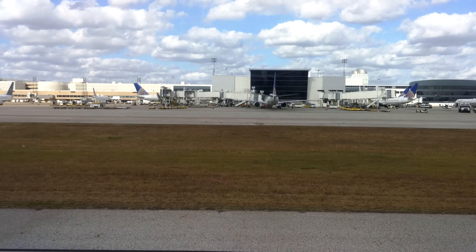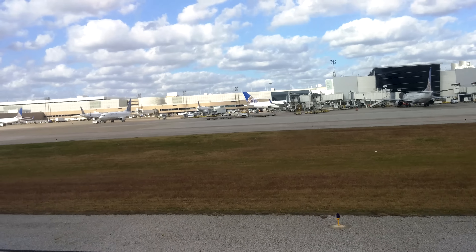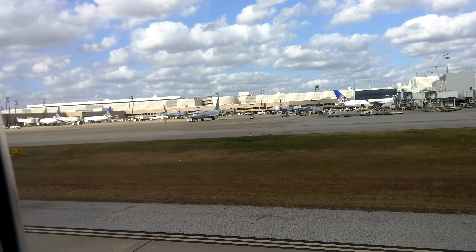United MileagePlus members, here's an exclusive offer for you. Subscribe to DirecTV at home and receive 25,000 MileagePlus award miles — enough for a round trip domestic award saver ticket.